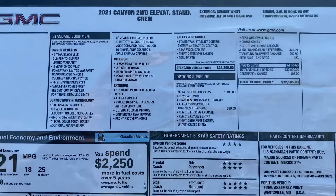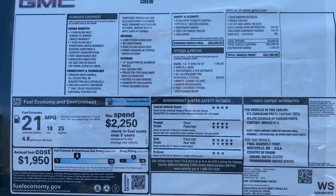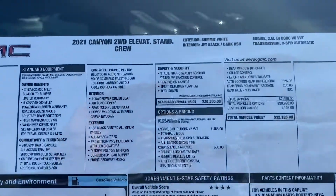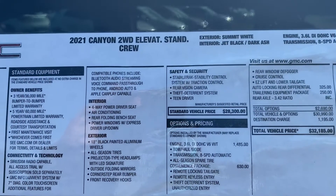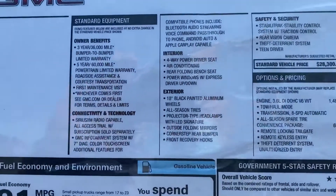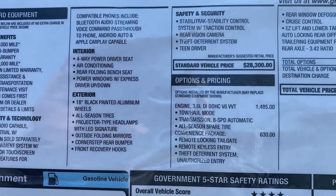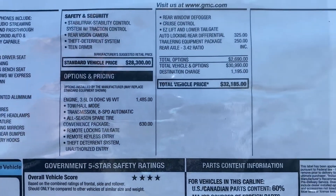I'll try to do a quick stop on the sticker here to get it in full view. Pause if I move on too quickly so you can see everything on it, but again — 2021 Canyon Elevation — all the different owner benefits, warranties, everything about the truck right there.